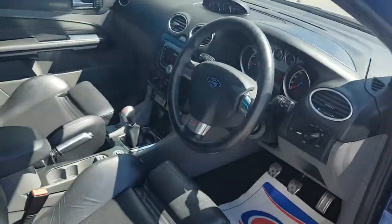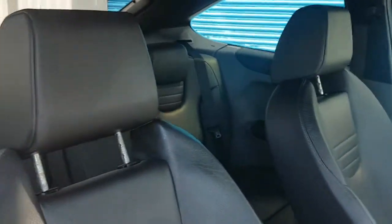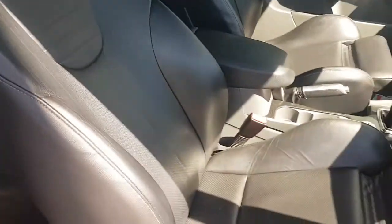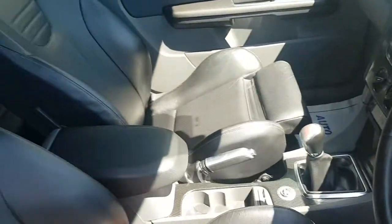Heated seats, six disc changer, leg extensions as well obviously. You can see the leather's in really good condition there — just let you see in the back.